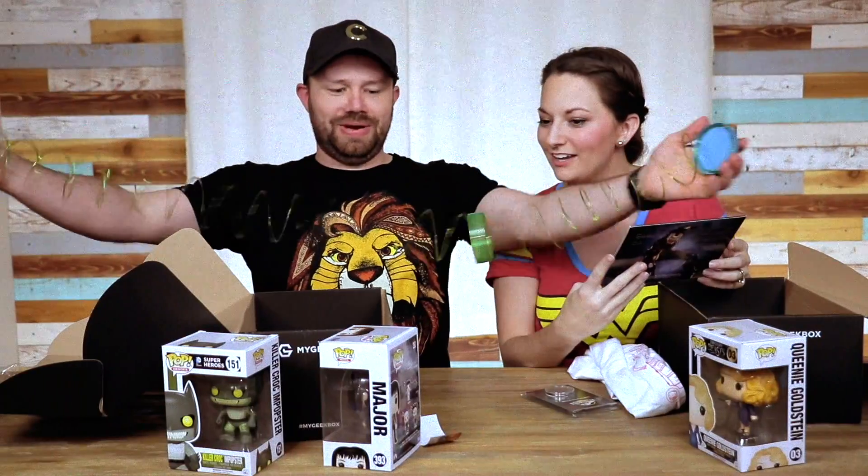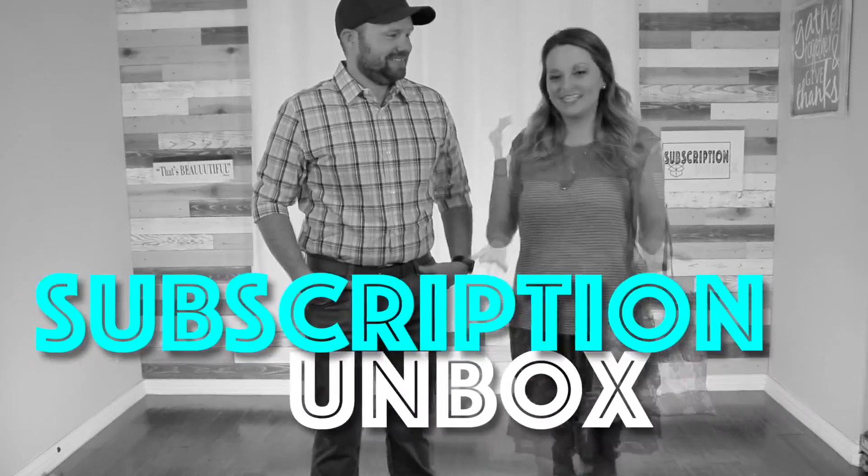Today's subscription box looks to take the guesswork out of your fashion game. Hey guys, thanks for joining us. My fashion crate!